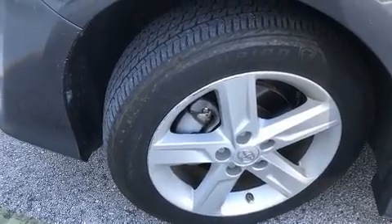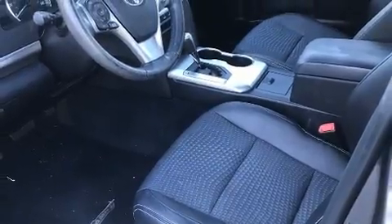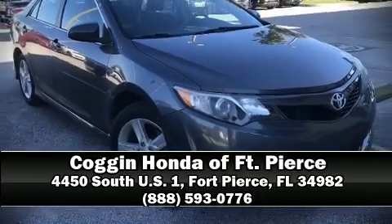A CARFAX history report indicates just one previous owner. Our knowledgeable sales staff is available to answer any questions that you might have. Call now to schedule a test drive.